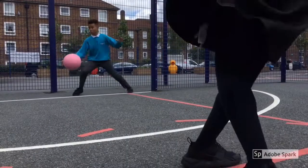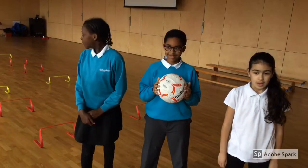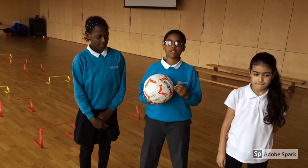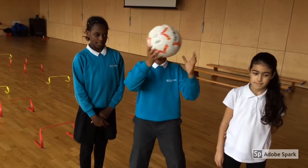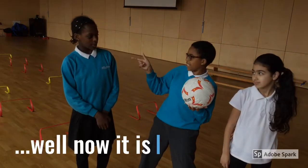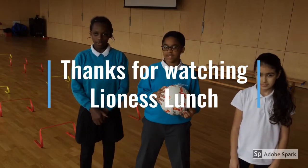Will the team tournament achieve their goal of making a healthy, delicious, nutritious meal? As we approach the dying embers of the game, it was going to be the last minute winner. As we come to the end of Lioness Lunch, we'll be reciting one of football's greatest commentators, Kenneth Wolstenholme: 'They think it's all over — well, now it is.' Goodbye everyone, and come and join us for another Lioness Lunch. See you later.